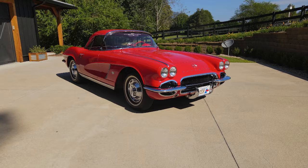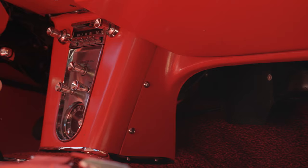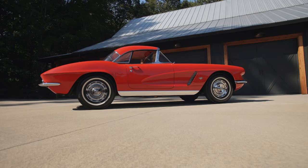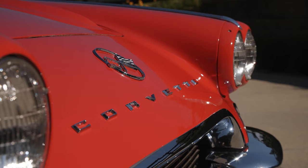The 1962 is probably the ultimate color combination — Roman red with red interior. It's got a very desirable engine, the 327, 340 horse, with a four-speed manual transmission. It's a hardtop-only car. Everything's original except the battery. You can go down the whole laundry list of things about the '62 car that make it special, but I think one has to know the story about the original owner and his son.